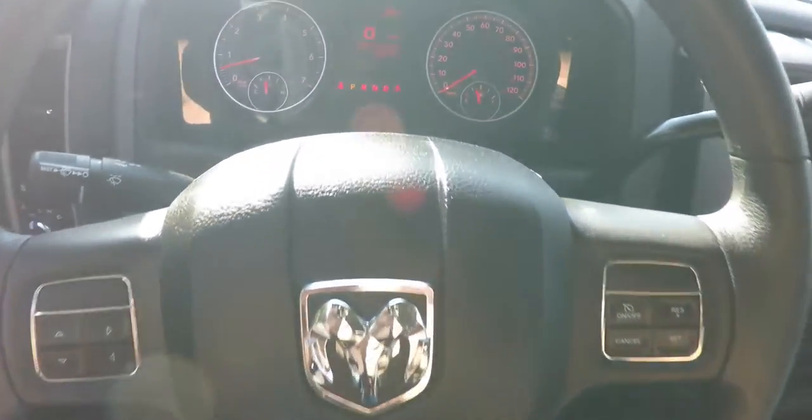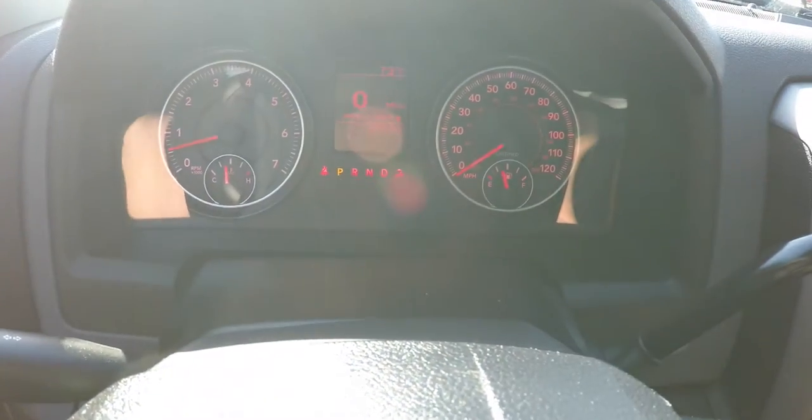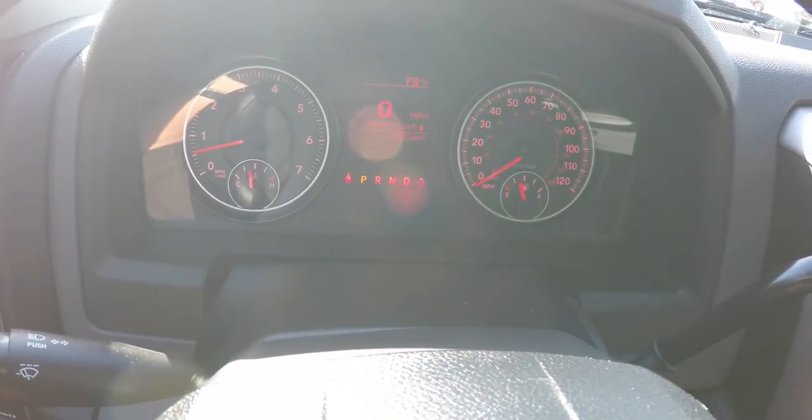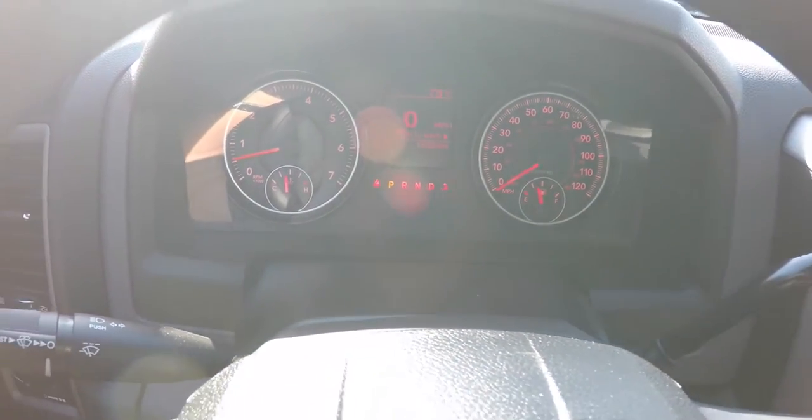You also have cruise control on the steering wheel. The unique red illuminated faces include a certified calibrated speedometer. The vehicle currently has fifteen thousand five hundred and twenty four miles on it.